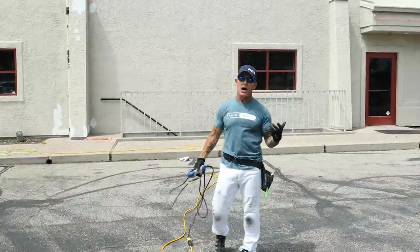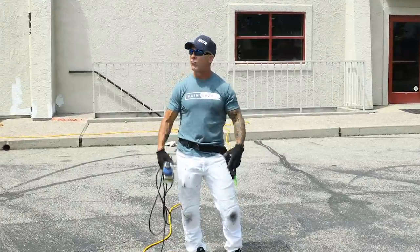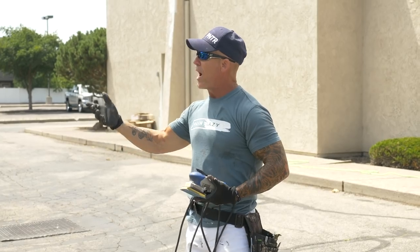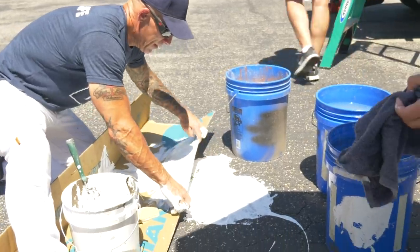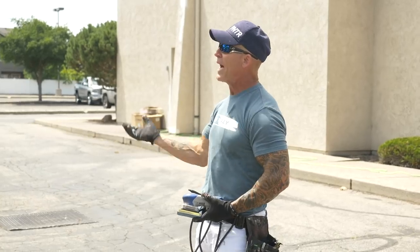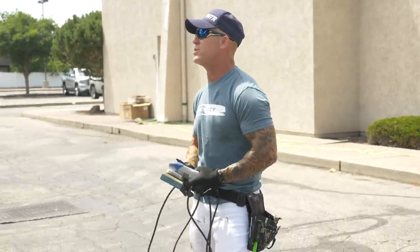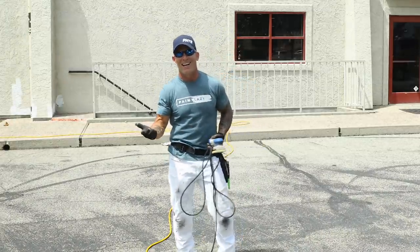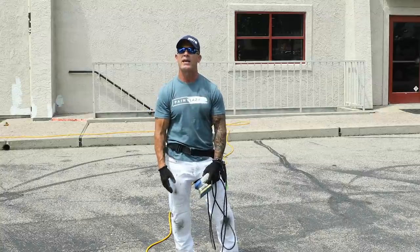Hey, today we're out here working on a commercial job, just doing the prep work, and I want to talk about something and show you a video of what happened. We had a disaster out here. Disasters do occasionally strike, and we're going to show you how we handled it. So we're going to talk about some of life's ups and downs when it comes to painting.